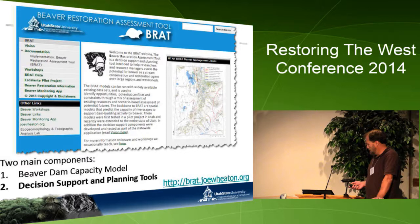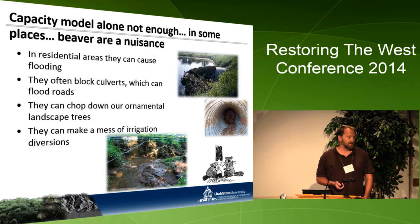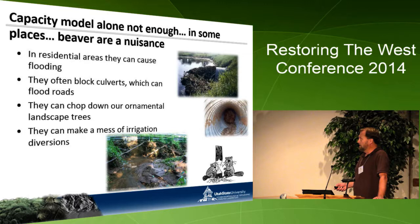The next thing I'll cover is decision support and planning tools. Beaver are kind of a double-edged sword — they're incredible ecosystem engineers, but they can also be a major nuisance and cause significant property damage. They can flood residential areas, block culverts, chop down expensive ornamental trees, and cause havoc in irrigation canals and diversion structures.